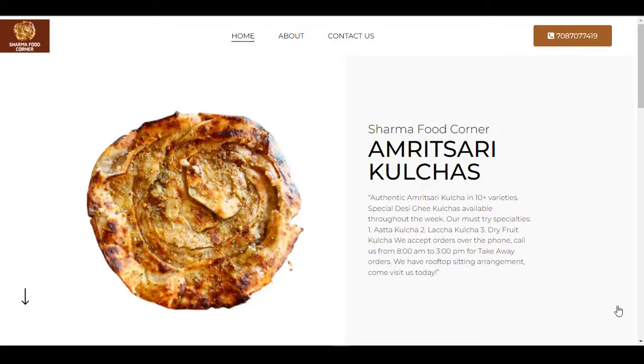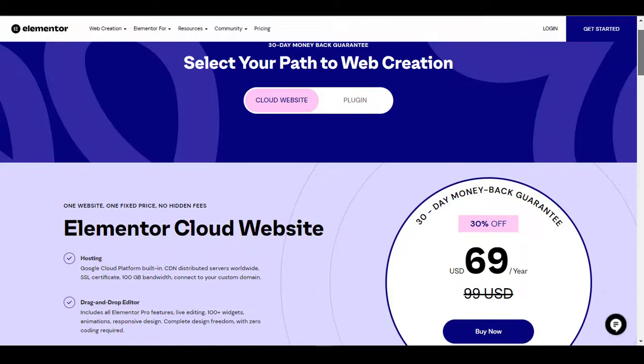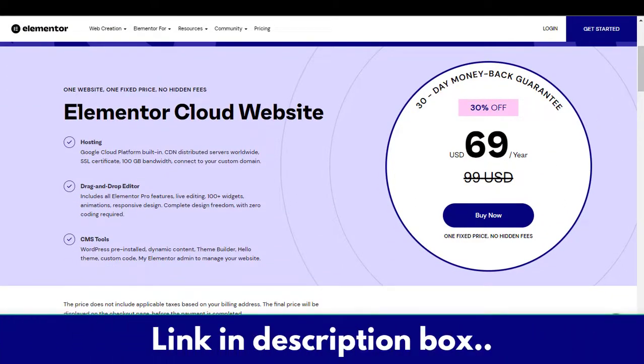Hello everyone and welcome back to my channel. I built this beautiful looking website using the Elementor Cloud website plan, and now they are running a 30% off sale. I want to let everyone know — if you want to build a similar website, now is a good time. You get around 30% discount. I paid $99 USD and you pay just $69 per year.